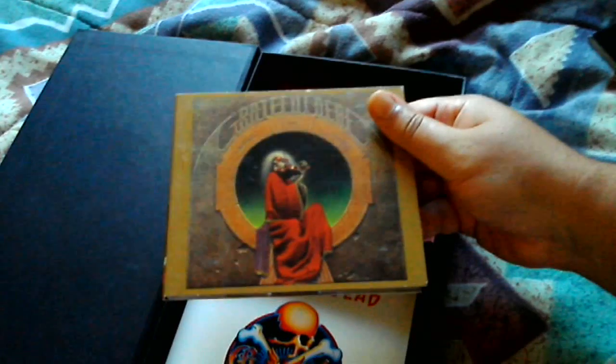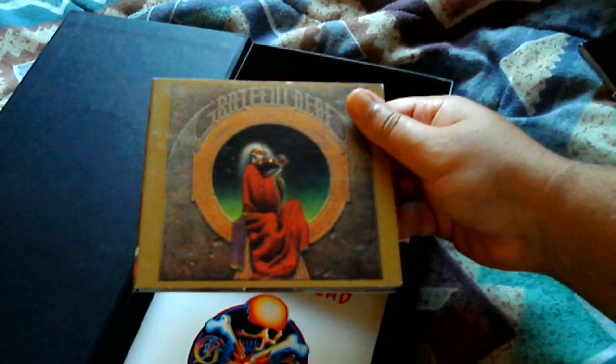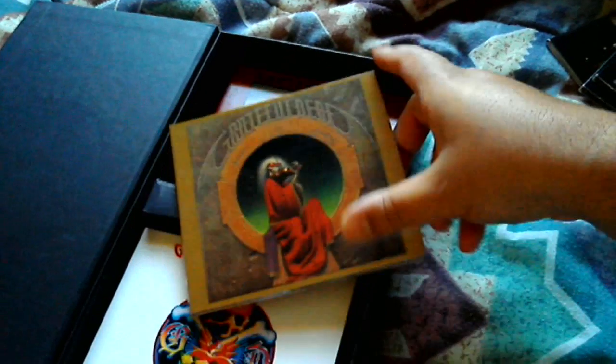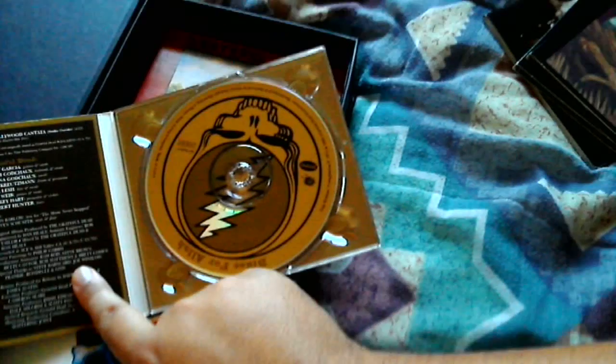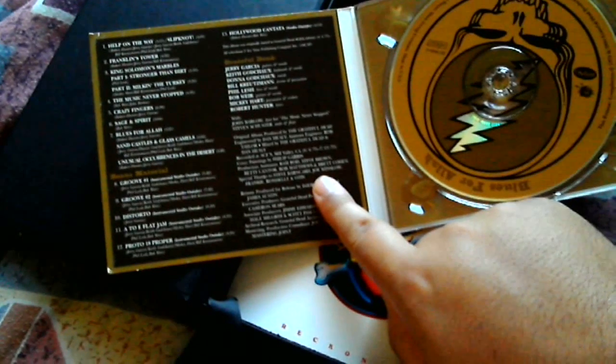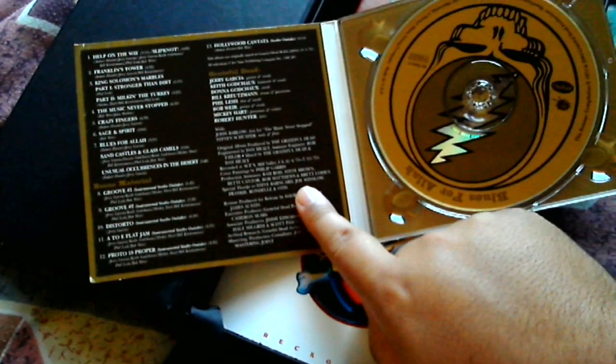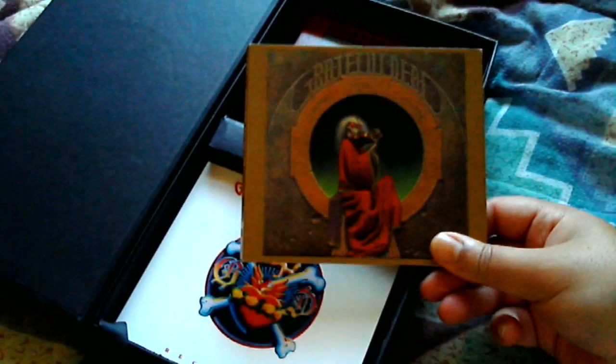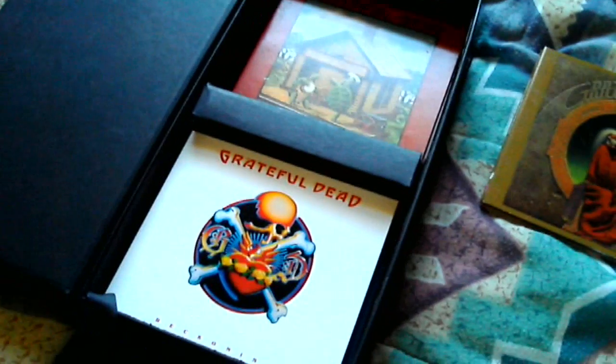This is Blues for Allah — one of my favorites they did. It's a very funky album from 1975. You can see the CD — it has six bonus tracks, mostly live, of course, being that's what the Grateful Dead are mostly known for.